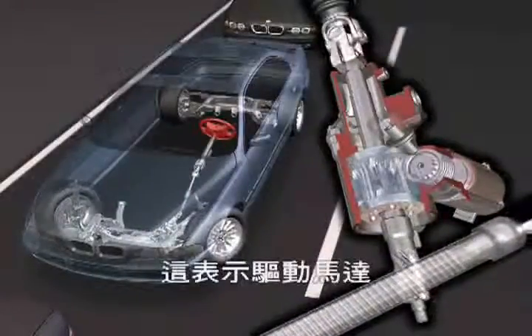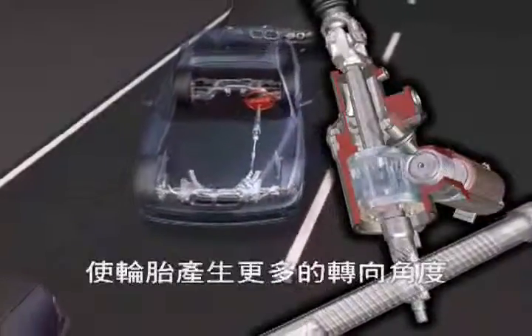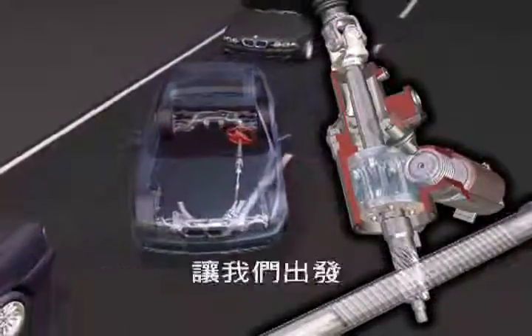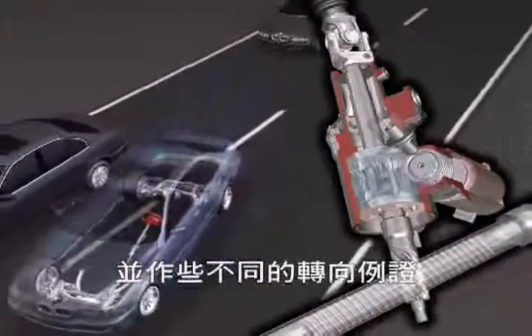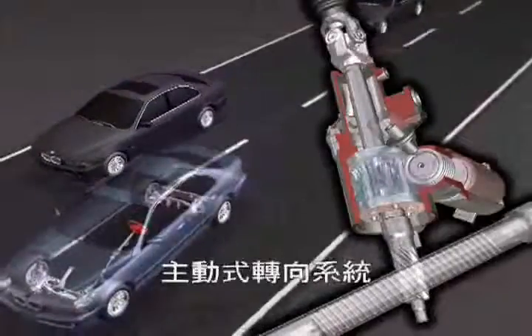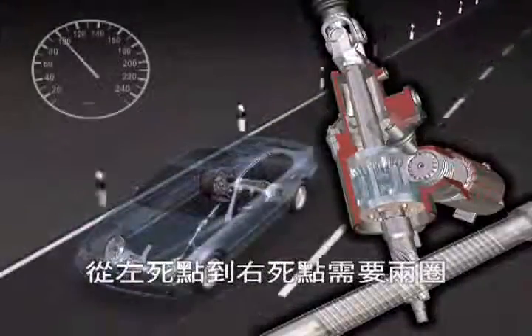The electric motor increases the driver's steering wheel input at low speeds, which generates a more direct steering ratio, less steering effort, and significantly improved handling properties. When parking, active steering requires less than two turns at the steering wheel from lock to lock.